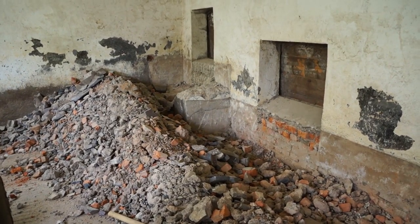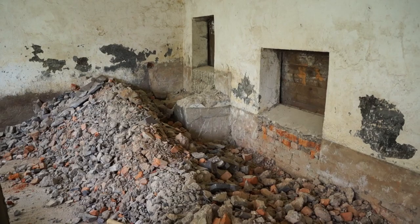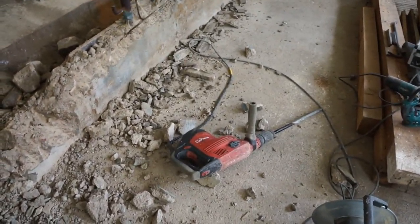The horse feeding trough at the end is solid concrete and limestone blocks, so that was a bit of a challenge to start hacking out. I gave up on that and moved on to something a bit easier so I felt like I was making some sort of progress.